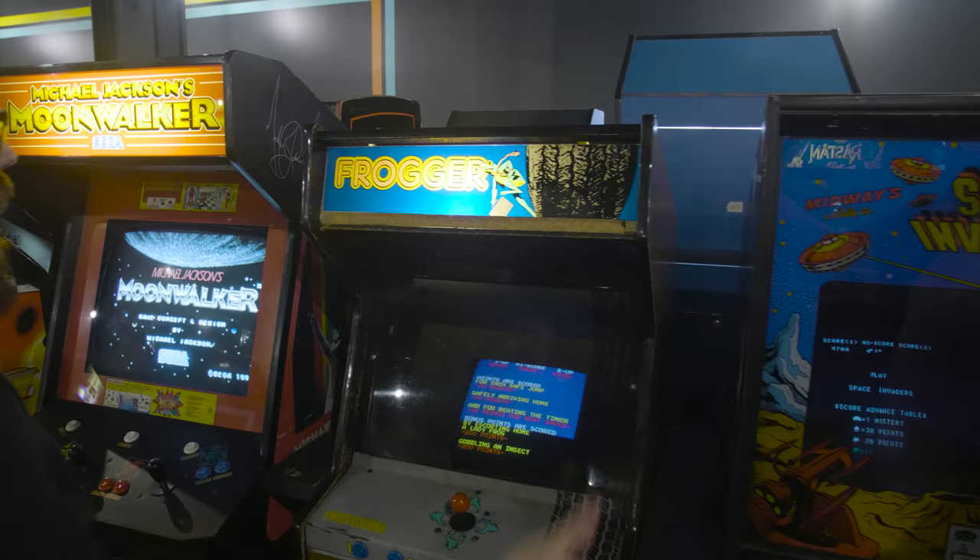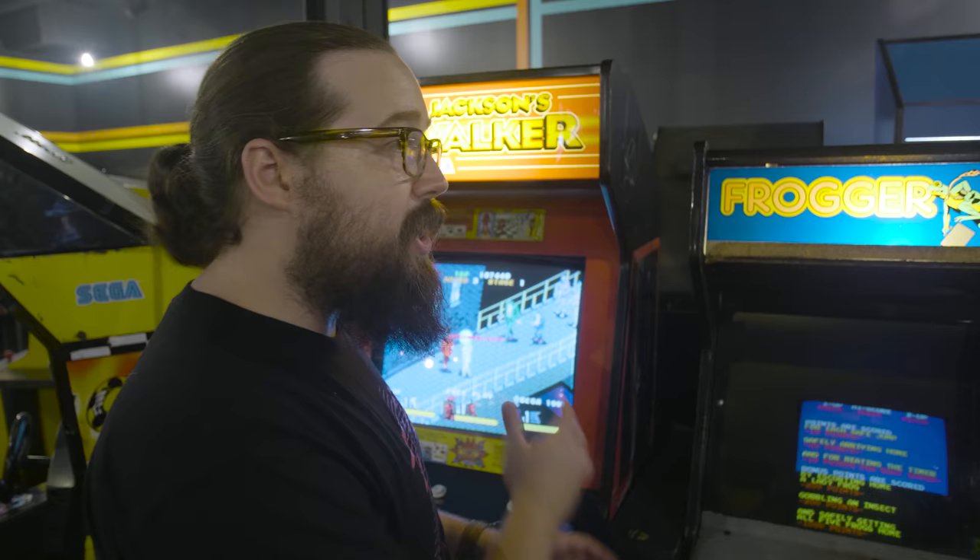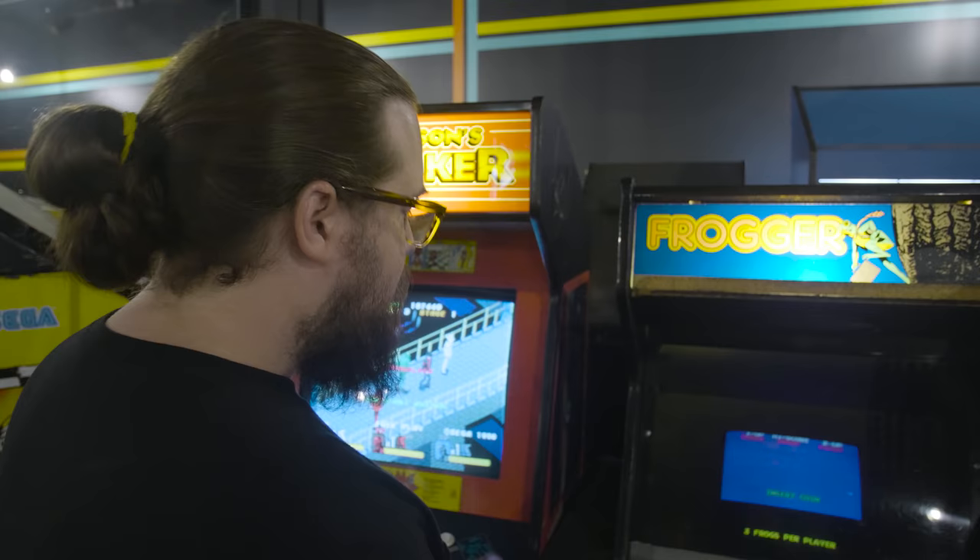Frogger — another game you have to have. We've got the original control panel with the tire mark up the side. This one has seen its fair share of plays — I looked and it's at 700,000 plays on this Frogger. Ultra high score submitted to the community group. It's addictive; it's great.